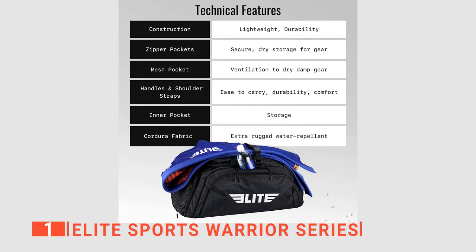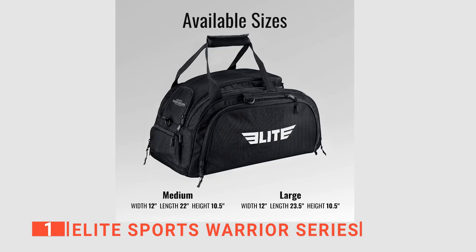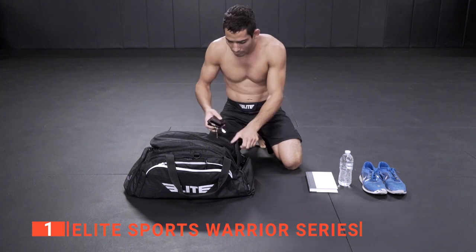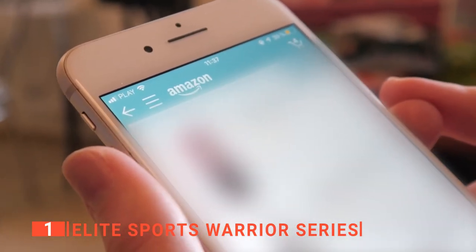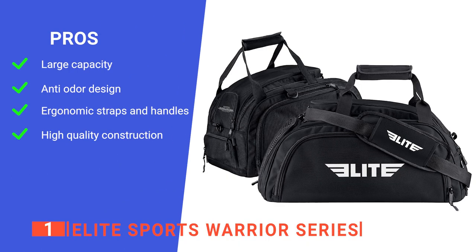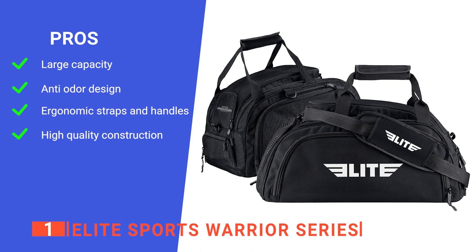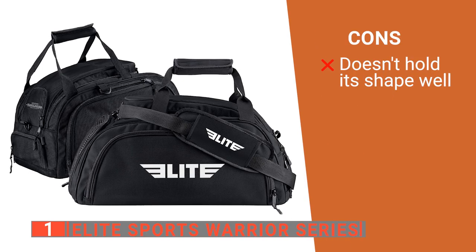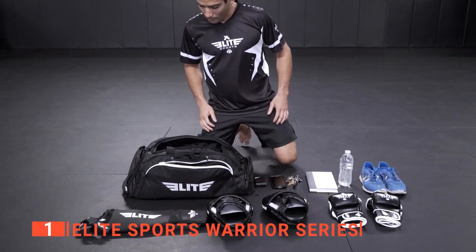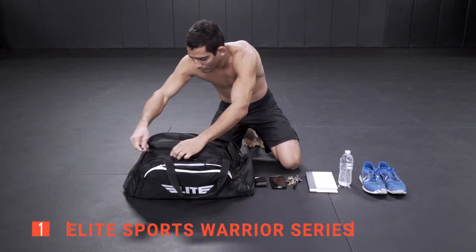Moreover, the holes punched into the mesh ventilation pores create optimal airflow throughout the bag, reducing odor from accumulated sweat and preventing mold buildup. What's more, this bag speaks for strength and durability because the premium-quality heavy-duty zippers won't let you down, even after years of use. Overall, this unit is by far the most comprehensive duffel bag on the market today. Its pros are: it is big enough to store all of your gear; its main compartment is well ventilated; it's comfortable to carry even over long distances; and it is incredibly durable, so it is sure to last for many years to come. However, the base may not be stiff enough for some people. The Elite Sports Warrior Series is a brilliant duffel bag if you are looking for a durable and easy-to-carry unit with a spacious interior and some convenient quality-of-life features.